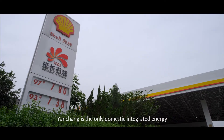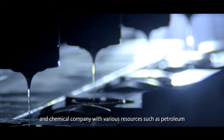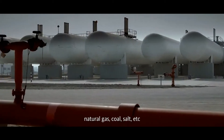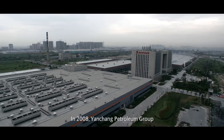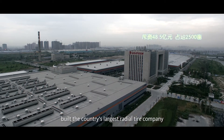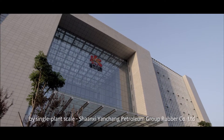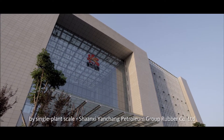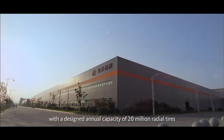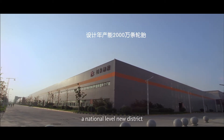Yanchang is the only domestic integrated energy and chemical company with various resources such as petroleum, natural gas, coal, salt, etc. In 2008, Yanchang Petroleum Group built the country's largest radial tire company by single plant scale — Shanshi Yanchang Petroleum Group Rubber Company Limited — with a designed annual capacity of 20 million radial tires in Shanshi Xixian New District, a national level new district.